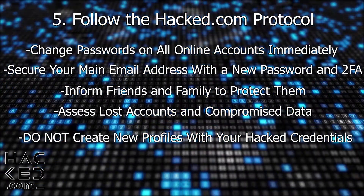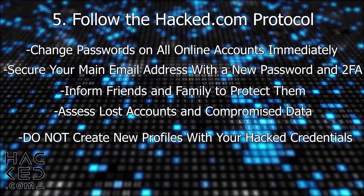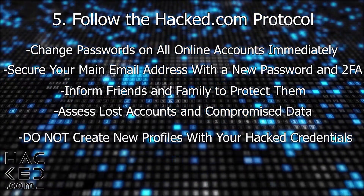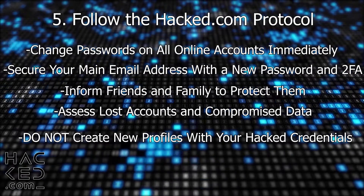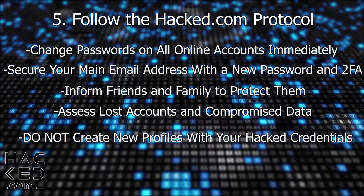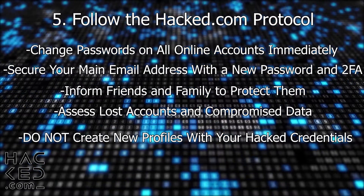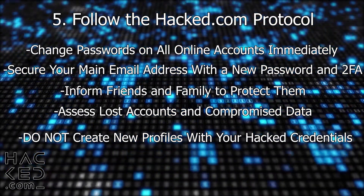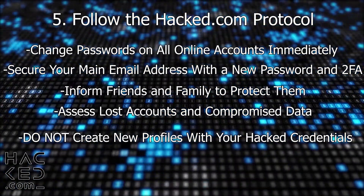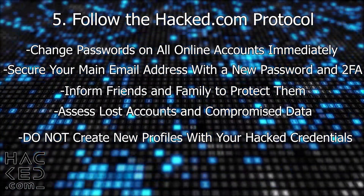After you have a full overview of the situation and have secured all of your online accounts, you can start attempting to recover your hacked ones. Go through your emails to find security alerts about your compromised profiles, as these often give you recovery options. Try to reset your password using both email and SMS options where available. If that doesn't help, visit the service's portal and see if you can find a form to report a hacked account. If the service doesn't offer a form, try to contact their customer services directly. For the worst cases of breaches or attempted extortion, consider contacting your local law enforcement to file a report.